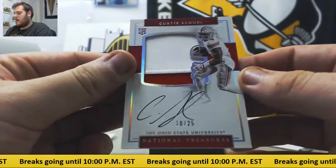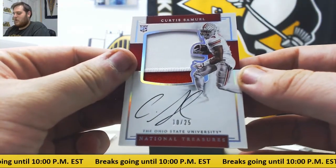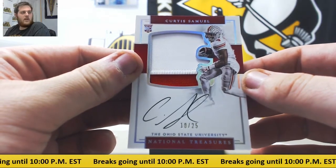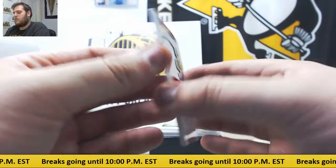Wide receiver, running back, kind of do-it-all offensive player — 10/25 Curtis Samuel from Ohio State for the Carolina Panthers. Nice player right there, 10/25 Curtis Samuel.